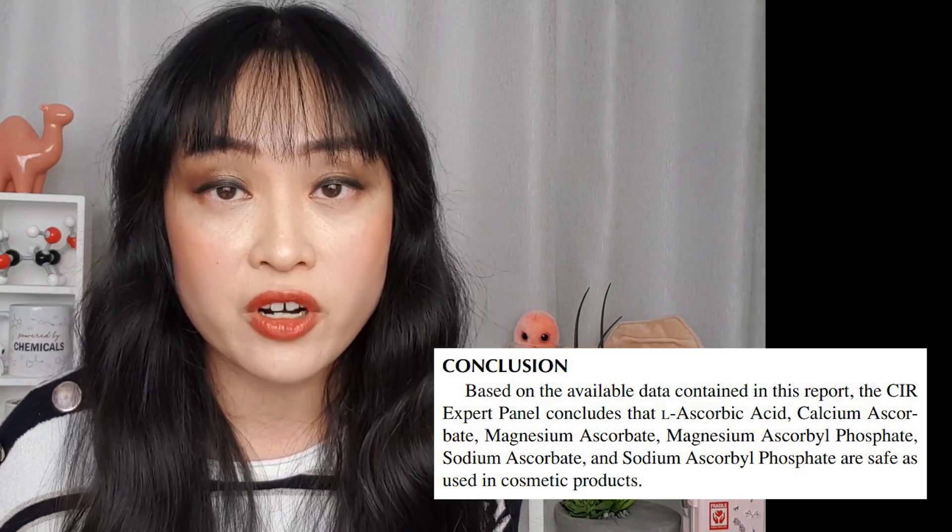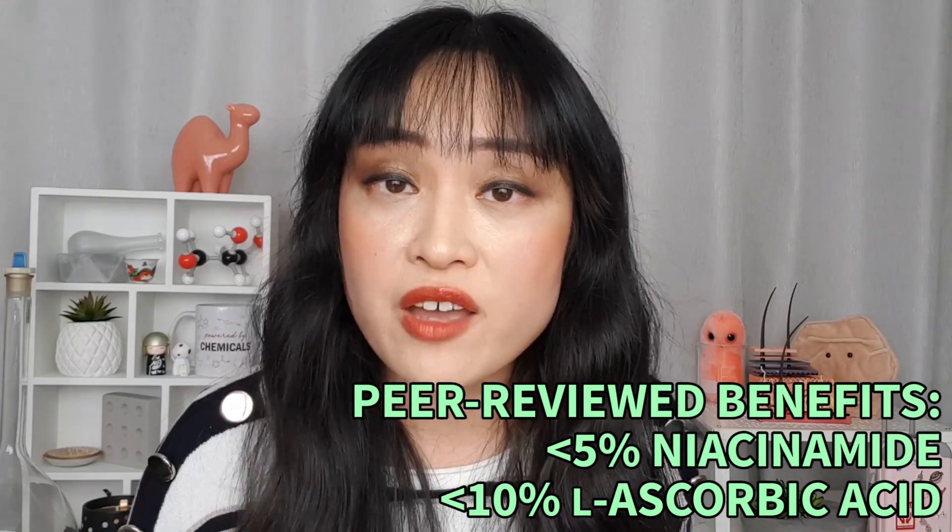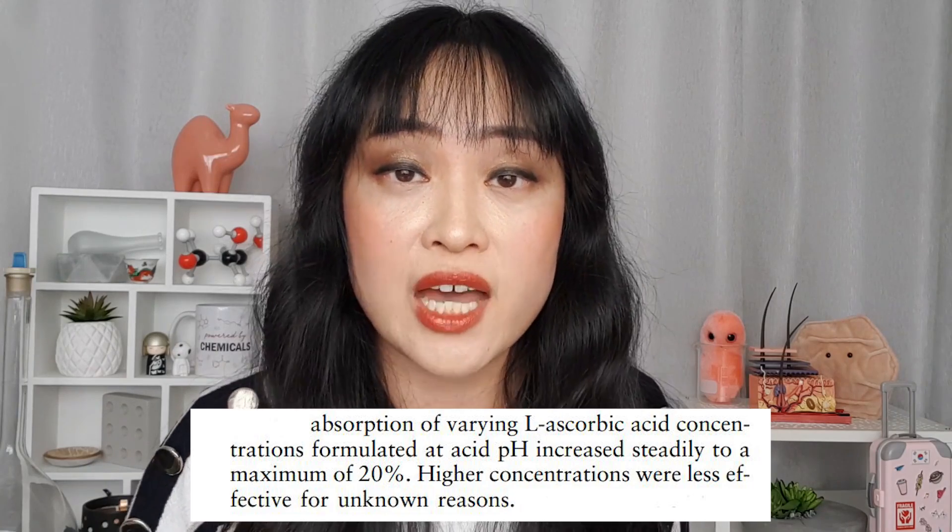The Cosmetic Ingredient Review (CIR) states: 'Based on the available data, the CIR expert panel concludes that niacinamide and niacin are safe in the current practices of use and concentration in cosmetic products.' The highest concentration they reviewed was only 3%, done in 2001 when niacinamide wasn't such a hot ingredient. For ascorbic acid, the highest concentration reviewed was 10%, with a similar safety conclusion. The highest concentrations tested for irritancy were 20% for niacinamide and 10% for L-ascorbic acid. Most studies finding beneficial effects used less than 5% niacinamide and less than 10% L-ascorbic acid.